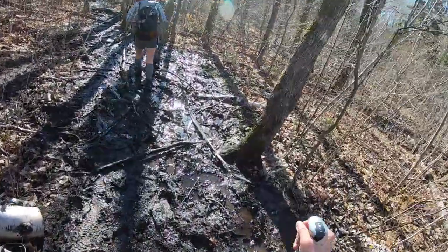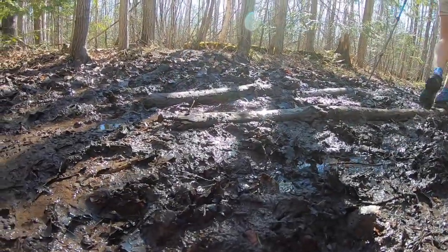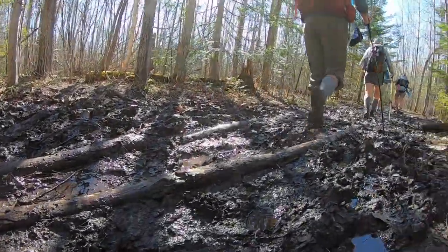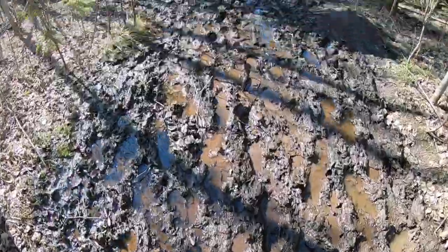We've still got a lot of mud to go. More mud.